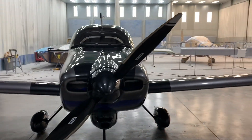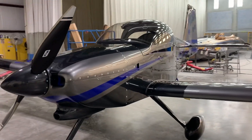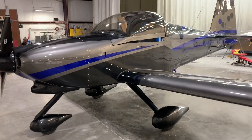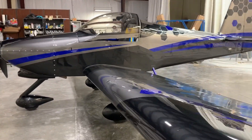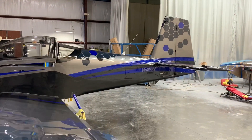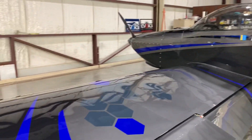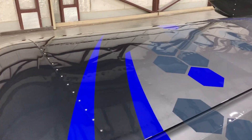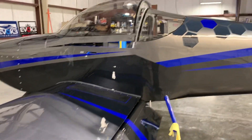Here's a BuildFlyGo teaser video. We just got the plane done with paint and it looks phenomenal. The guys and gals at Evoke did a fantastic job. I've just been oohing and aahing over this for the last half hour. The blues and the grays and the charcoal — all of the fit and finish looks phenomenal.